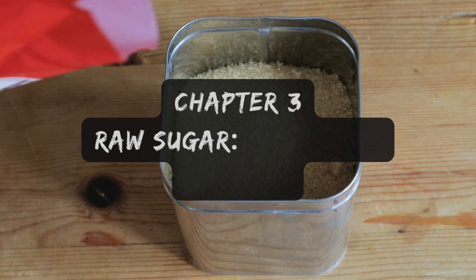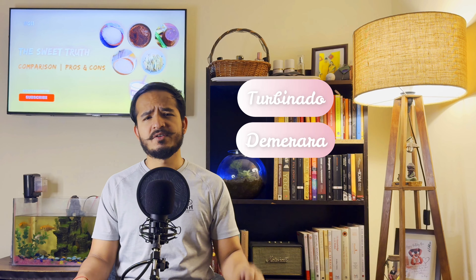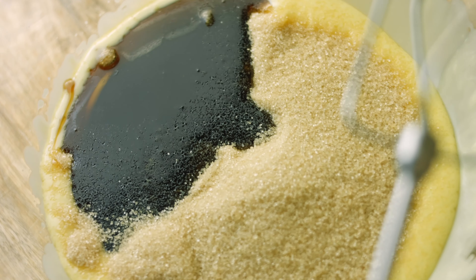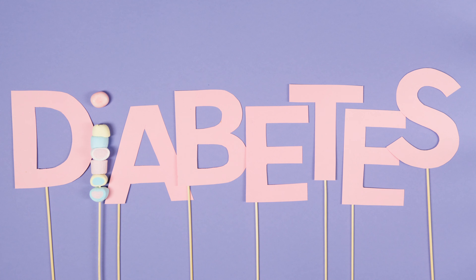Now let's sprinkle some excitement with raw sugar, the golden gem of the sugar world. Raw sugar, like turbinado and demerara, retains a natural golden brown color and a hint of molasses flavor, offering a delightful earthy sweetness and a satisfying crunch. Perfect for sprinkling on top of freshly baked muffins or sweetening your morning coffee, raw sugar brings a subtle earthy sweetness that's sure to elevate your culinary creations. It's less processed than white sugar, making it a slightly more natural option, and its large crystals are perfect for topping baked goods. However, raw sugar doesn't dissolve as easily as granulated sugar, and it still contains similar calorie content and health impacts as regular sugar.